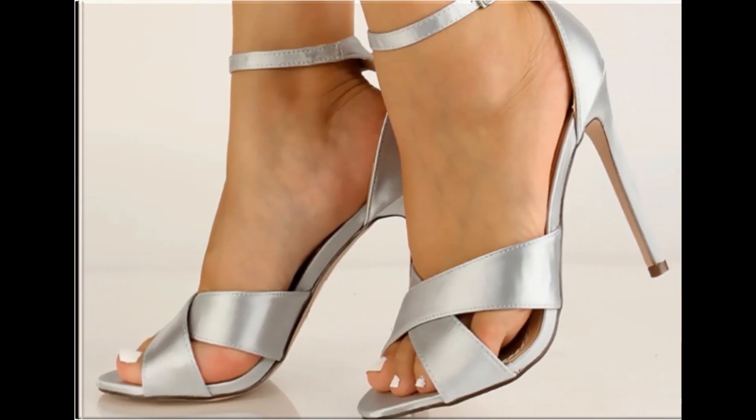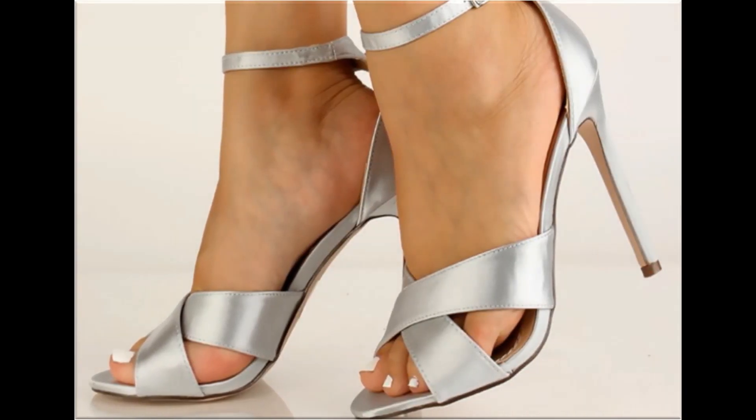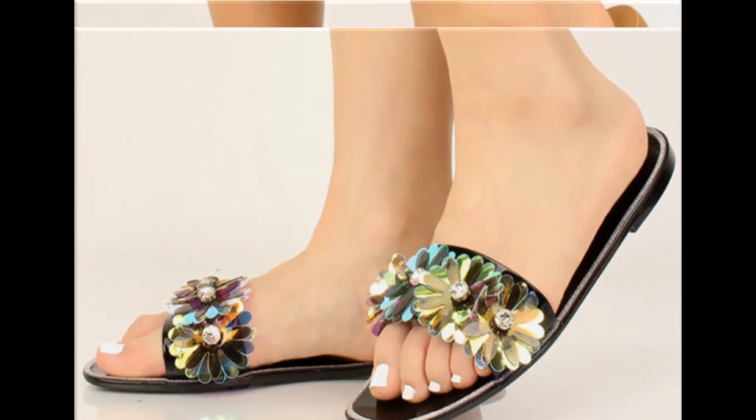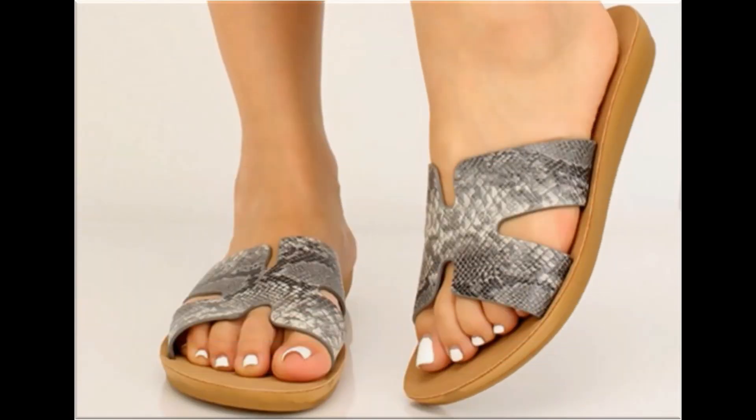If you are interested to buy any pair from this collection, just go to the description box of this video where you will find the link to the site through which you can easily order and do online shopping. With the help of this collection you can get ideas regarding these footwears — which types of designs are in fashion and which sorts of designs are very popular.